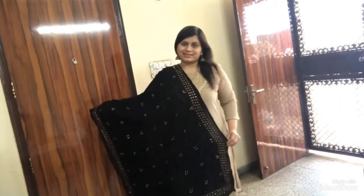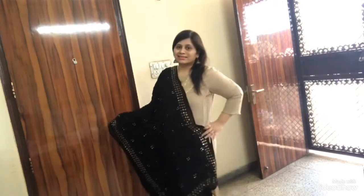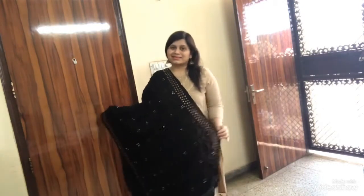The second dupatta is this one, and this is a phulkari dupatta and it has a golden border. I have purchased this dupatta from Avunritsa — it was priced around ₹2000. It looks very beautiful if you team it with a peach kurti.